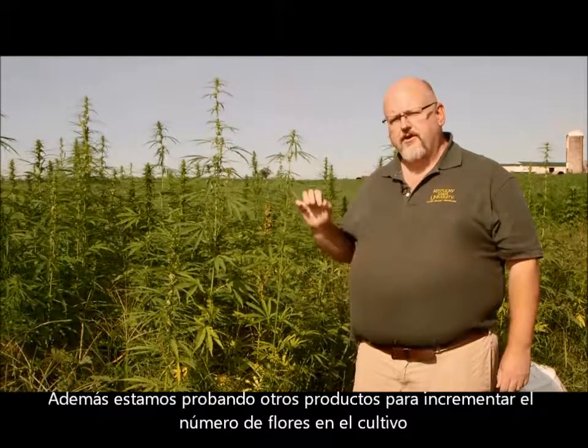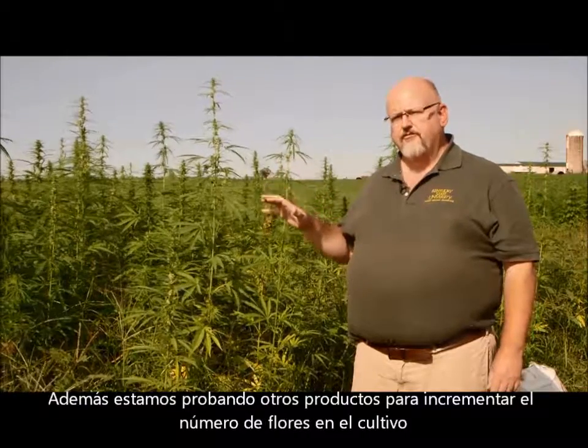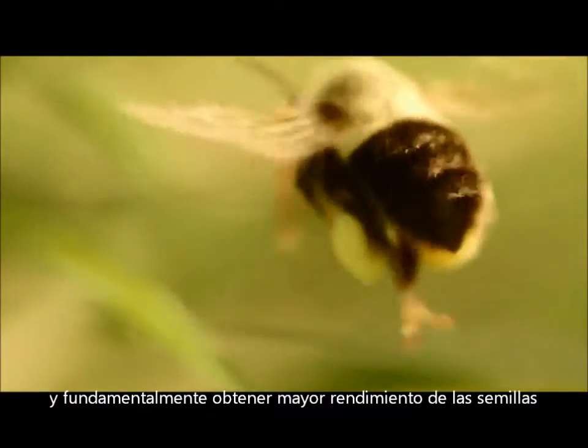We're also trying some other products where we're trying to increase the number of flowers on the crop, so ultimately we have higher yields of seed.